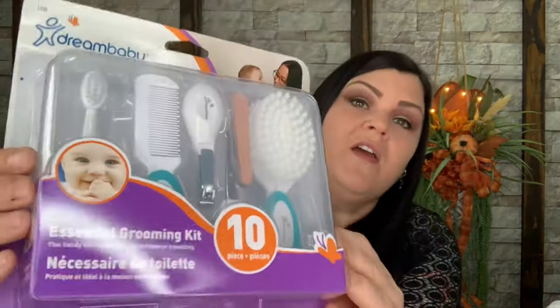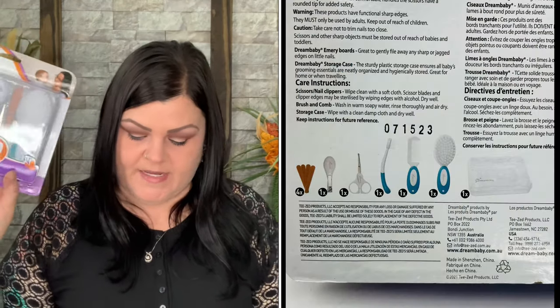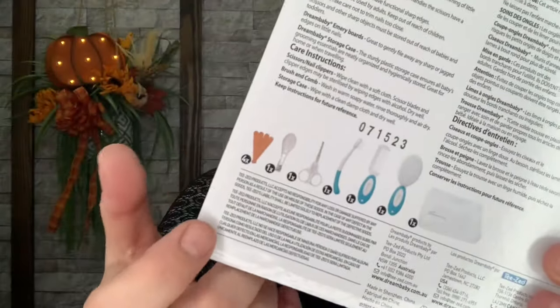This thing is so big it barely fits in the box — it is a 10-piece essential grooming kit. You definitely need all of these especially for little ones. There's a brush, a comb, a toothbrush, a nail file, nail clippers, and little scissors. It's great for use at home or traveling, and it all fits in a plastic container so you can put it in the diaper bag. This is the Dream Baby Essentials Grooming Kit 10-piece, valued at $14.59. There are actually four nail files inside, plus one of each of the other items, making the 10-piece set including the container.